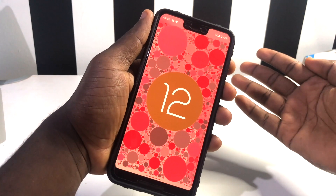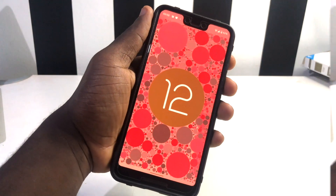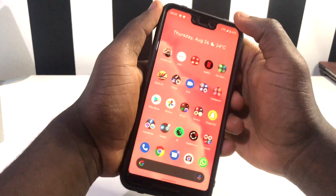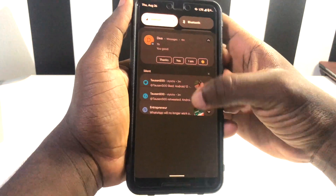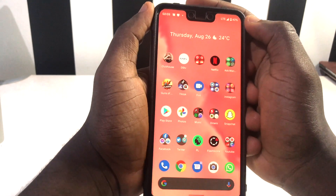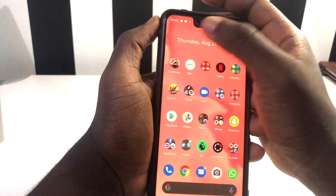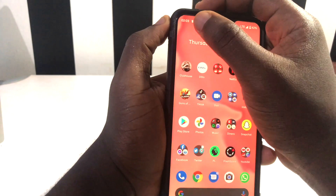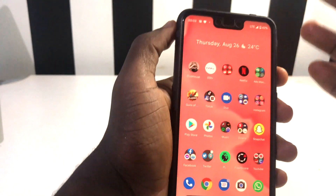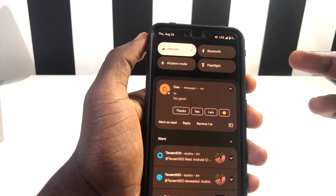Without further ado, let's dive into the video. The first problem I encountered when I installed Android 12 Beta 4 was with my notifications. When my phone is with me and I get a notification from WhatsApp or any application, I don't get the pop-up on the screen — it just shows around the top area and I wasn't able to see whatever message I got.